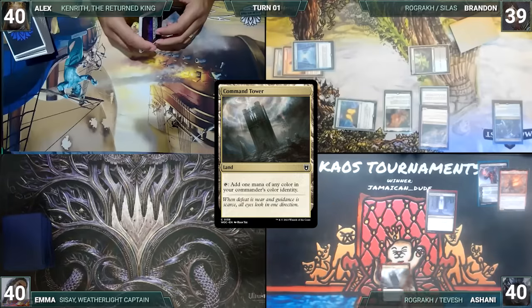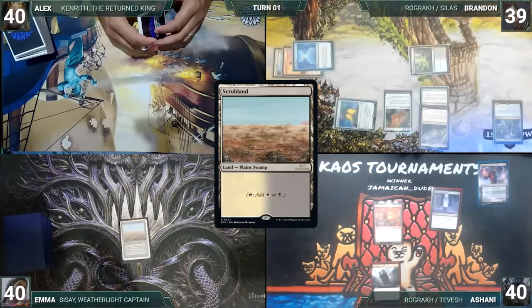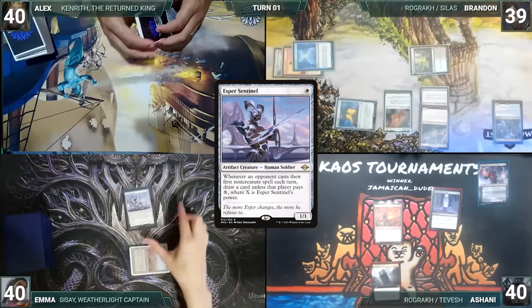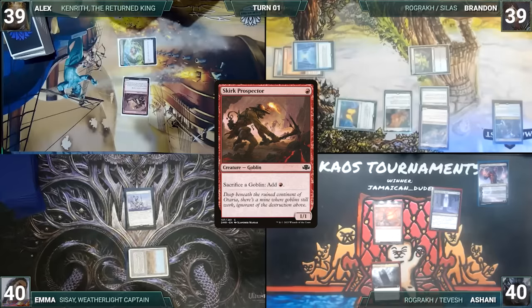Ashani draws and plays a Command Tower, casts his commander Rograkh Son of Rohgahh, and ends his turn. Emma draws and plays a Scrubland, casts Esper Sentinel, and passes. Alex draws and plays a Mana Confluence, taps it to cast Skirk Prospector, and ships the turn to Brandon.